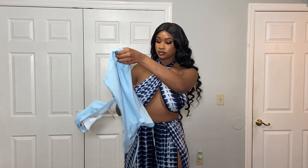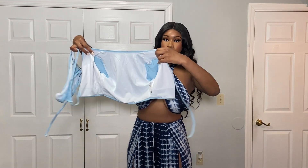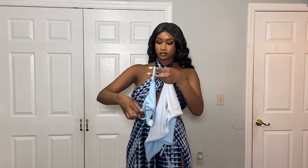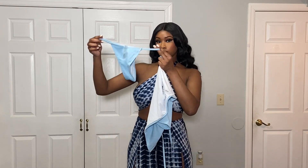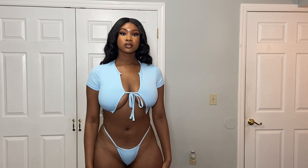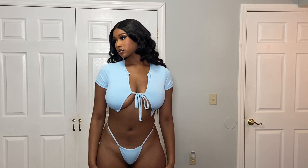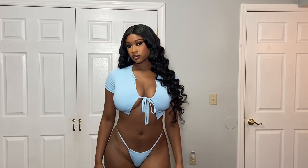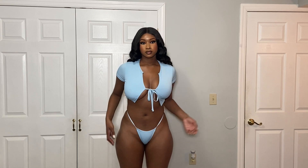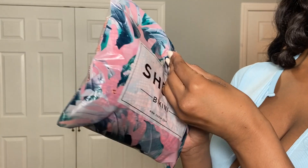The next piece I'll be trying on is this two-piece bathing suit — the top is a shirt and the bottom is a thong. I love this so much, it's giving me good vibes. I kind of hate how my boobs are fitting in this, but it's so cute. I like the color, I love the fit, it fits perfectly and it's just making me look so luscious and so good.